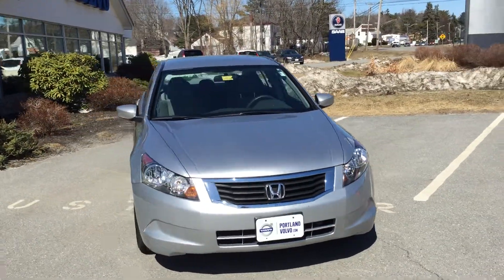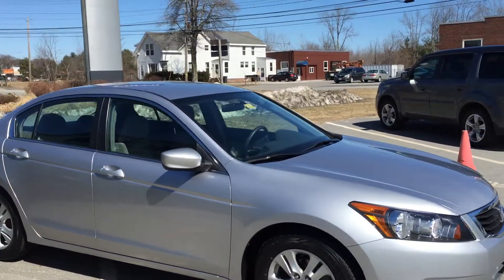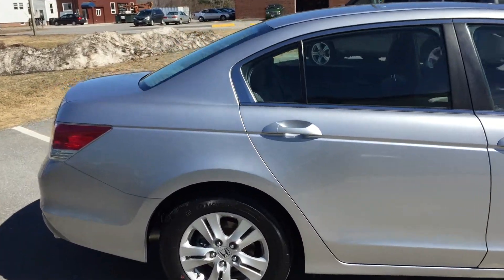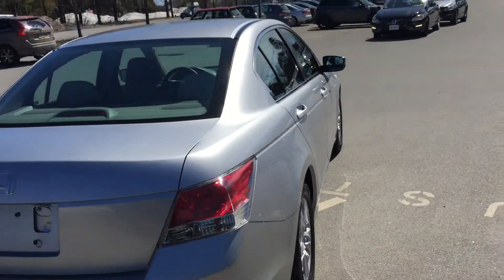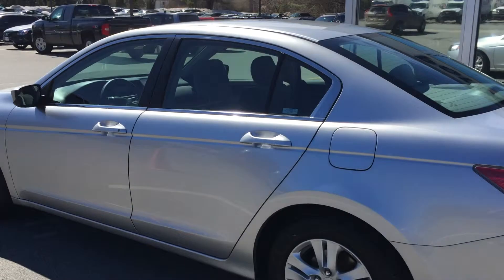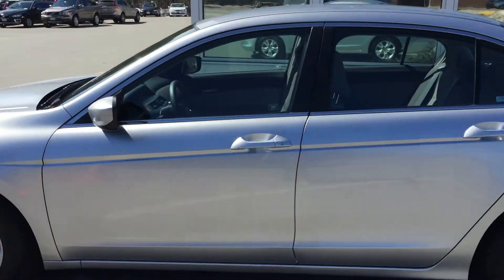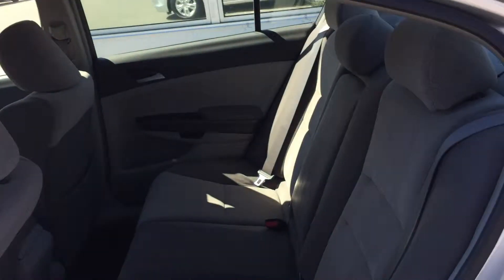Hey guys, Cody here at Portland Volvo with this 2008 Honda Accord. As described by my cohort Michael, he calls it museum quality — that's how clean this car is. There's not a major dent, ding, or scrape on this vehicle. The exterior sides look brand new; it doesn't look like anyone has even touched it. It's super clean — museum quality is probably the best way to describe it.